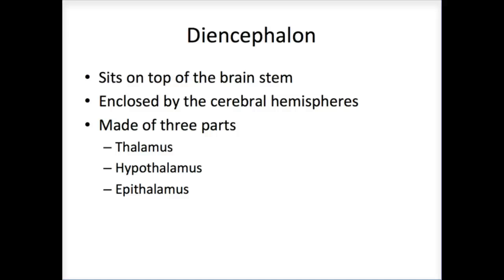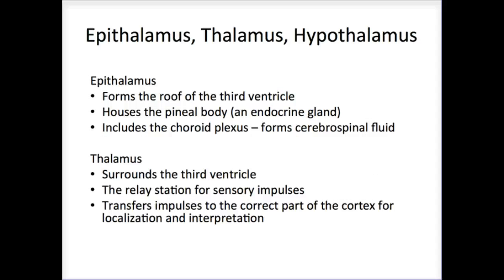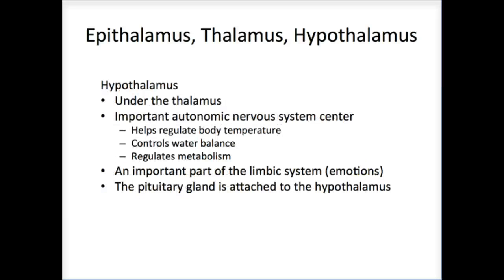The diencephalon is the central area of the brain, comprising the hypothalamus, thalamus, and epithalamus. The thalamus is the relay station — information is processed and sent to the appropriate part of the cerebral cortex to determine the correct response. The hypothalamus is significant for its connection to the endocrine system through its physical proximity and neural/cardiovascular connection to the pituitary gland. It is also where we see the fight-or-flight response, which connects to the sympathetic nervous system.